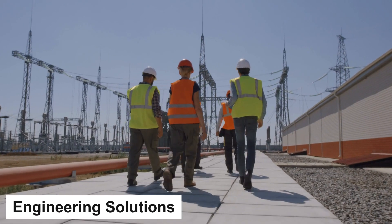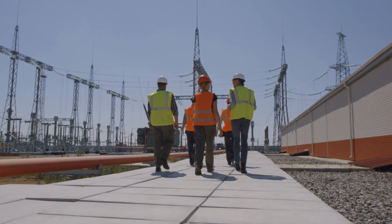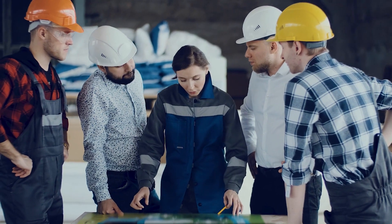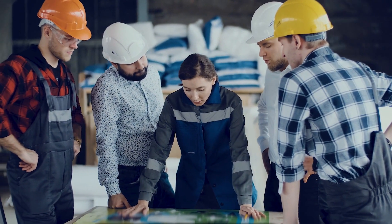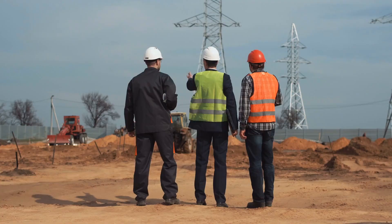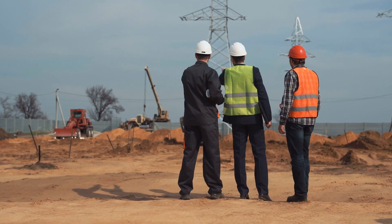To address these geotechnical challenges, engineers employed innovative techniques during the construction of Dubai's man-made islands. The islands were built using a combination of dredged sand and rock, and extensive land reclamation was carried out to create a solid foundation. Additionally, a network of revetments and breakwaters was constructed to mitigate the effects of wave erosion.